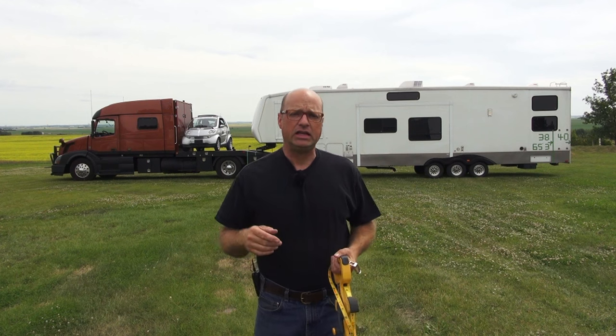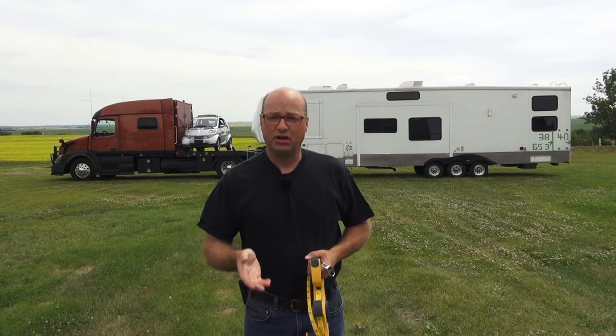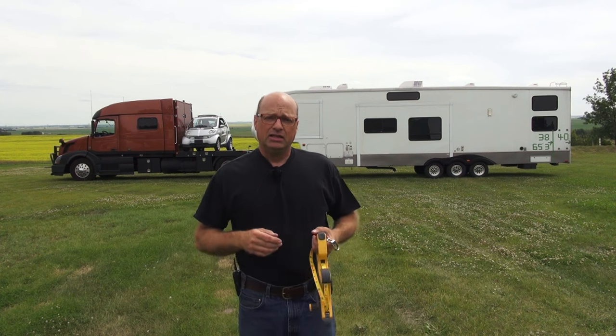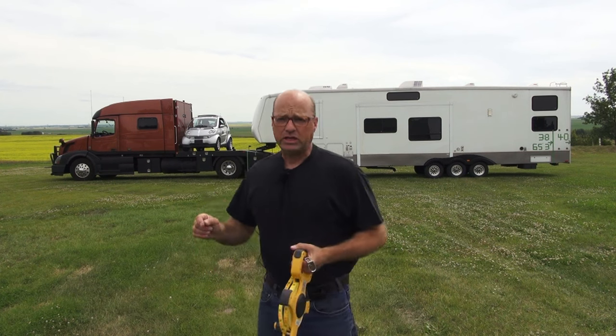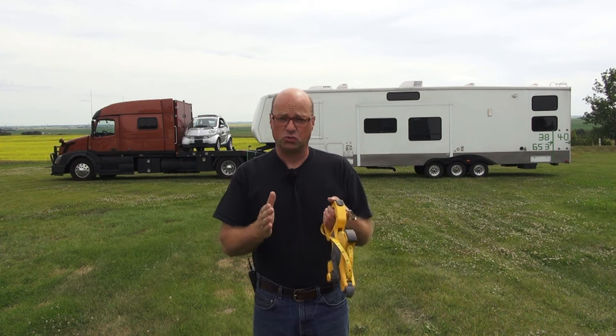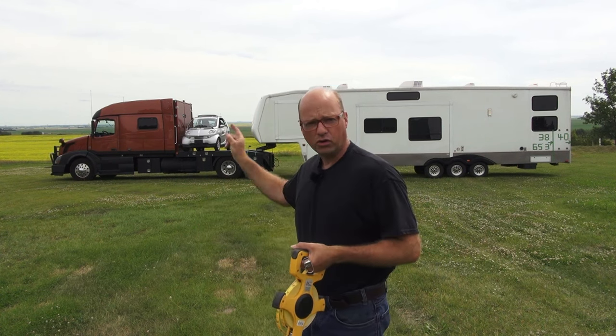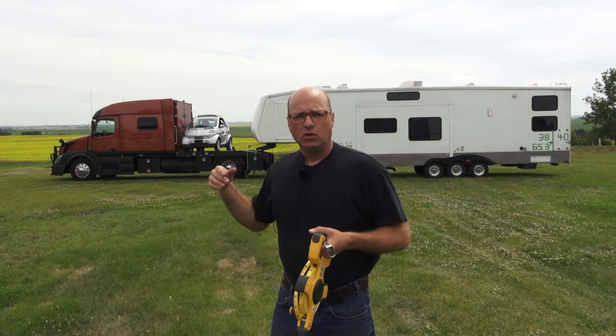What I want to address today is, with this specific RV hauler, could you pull a 38-foot trailer? And the answer simply is yes, and I'm going to demonstrate that today. Some other questions I'll address are what design options can we use to shorten these rigs and still carry a smart car, a three-wheeler, or motorcycles. What are some of those design considerations? I'll try to answer those today as well.